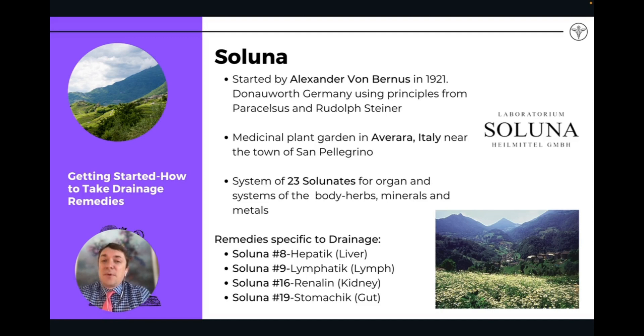I'm going to talk about a couple of these brands and the specific remedies for drainage that they make. Saluna — I consider it the Rolls Royce of drainage companies. It is the most powerful. It uses spagyric preparations and was started by Alexander von Bernis in 1921, so they've been around over a hundred years. They grow their own medicinal herbs in a medicinal garden near Santo Aguino in the Swiss Alps and Italian Alps, near Averara, Italy.